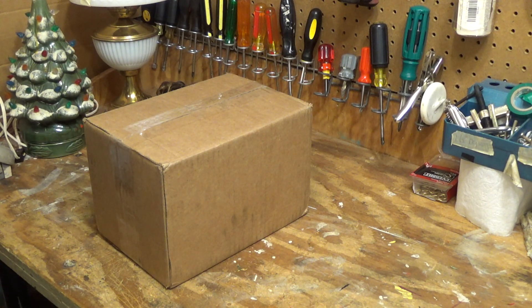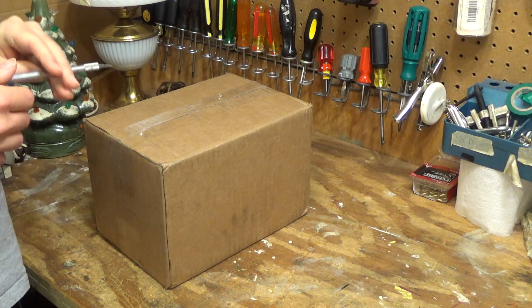Hello viewers. Here we have another telephone - a Uniden telephone. This is a rather uncommon model. I got this one on the internet.